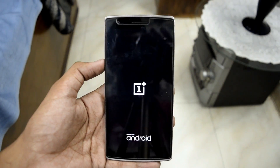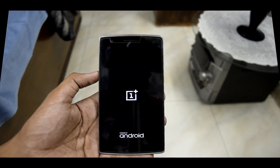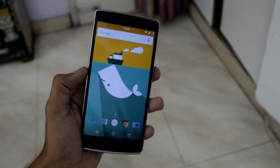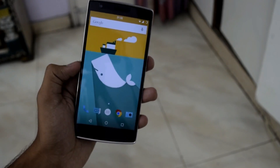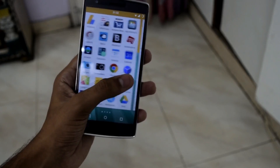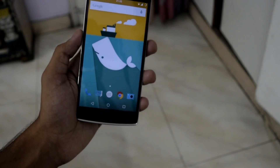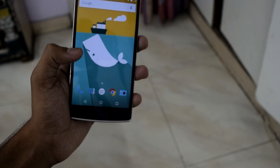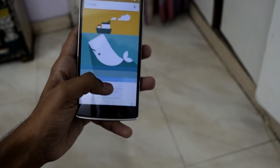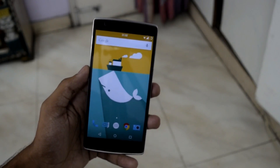Since I've already applied the update, I'll just reboot into the system. Now let me give you my views on CM12.1 for the OnePlus One. Right after you boot into CM12.1, the very first thing you'll notice is that the animations are smoother than ever — way smoother than what we had on CM12 — and they don't lag anywhere at all.